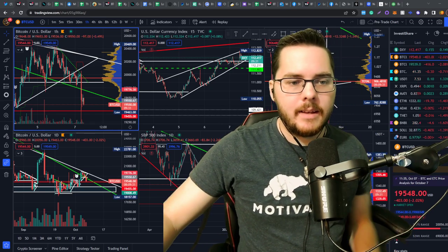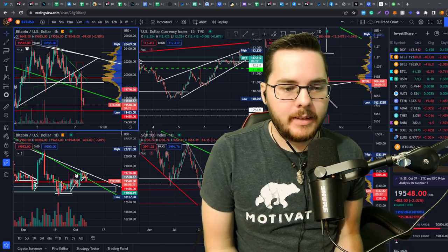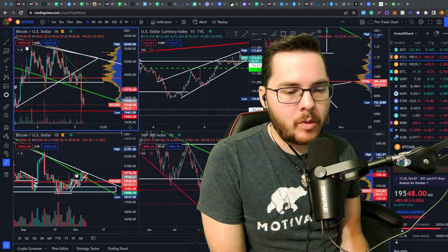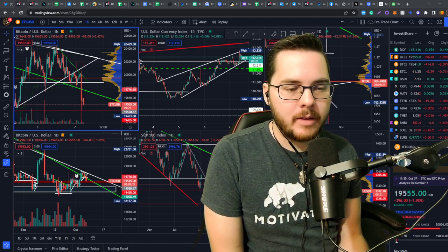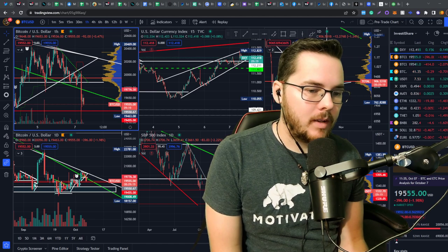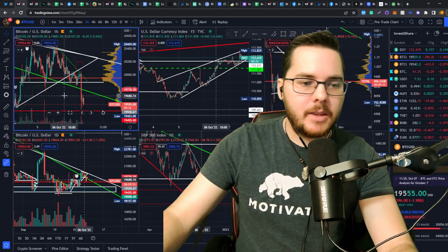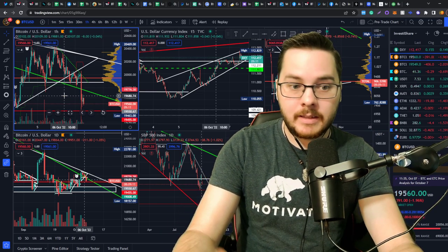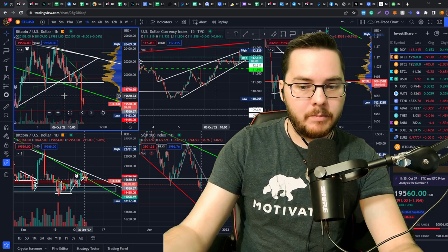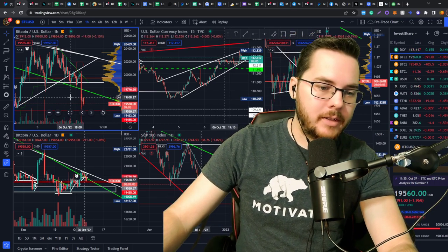Hey guys, hope you're having an awesome day. Bitcoin got rejected off of a downtrend level resistance that we were tracking. Unfortunately we didn't find support off of the macro formation that we were hoping to break out of, so this is just a little bit of a delay. There are a few things I'm tracking in the charts that could show potential signs of us breaking out still in the near future — hopefully by Monday.